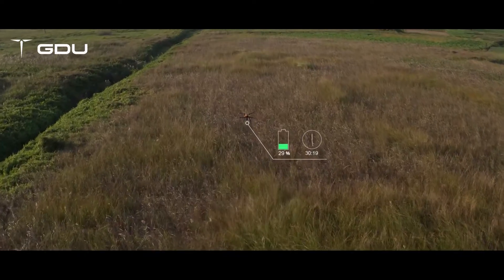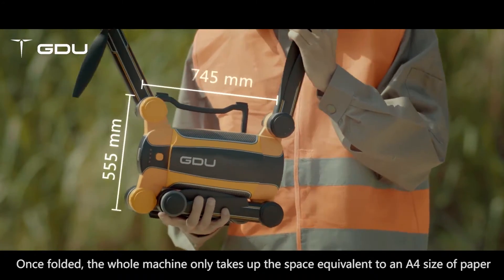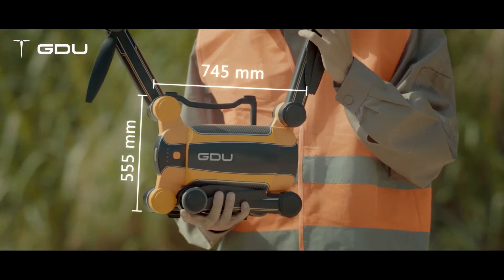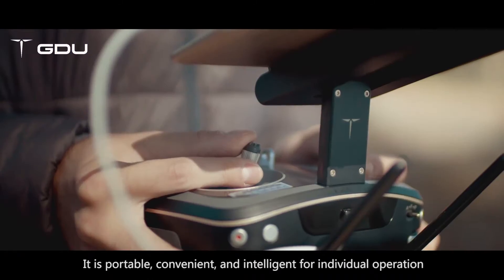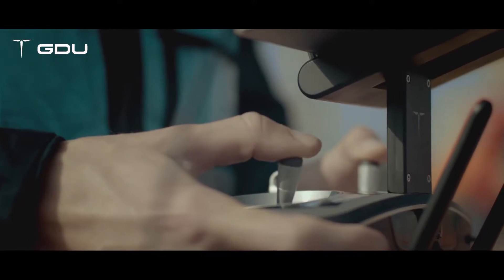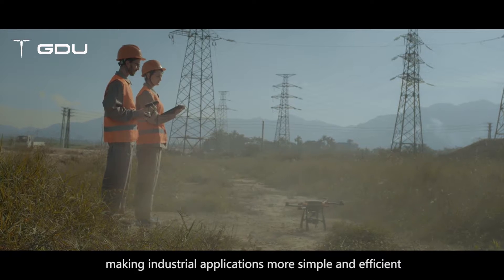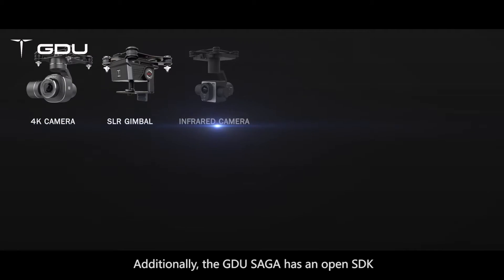The maximum flight time of the GDU Saga is 39 minutes. Once folded, the whole machine only takes up the space equivalent to an A4 size of paper. It is portable, convenient and intelligent for individual operation, making industrial applications more simple and efficient.